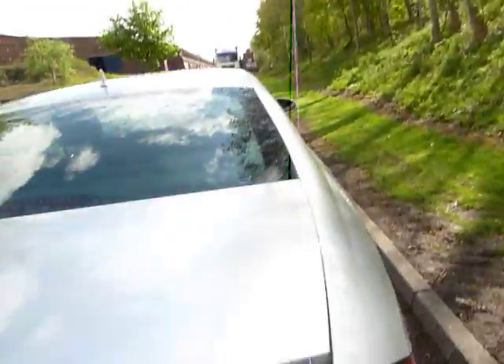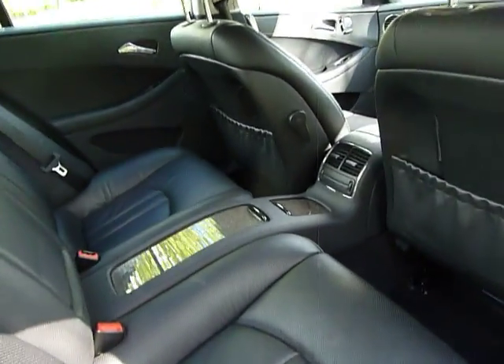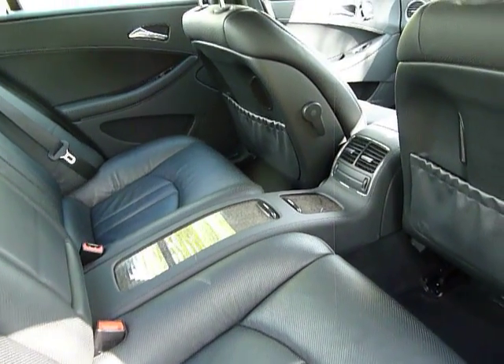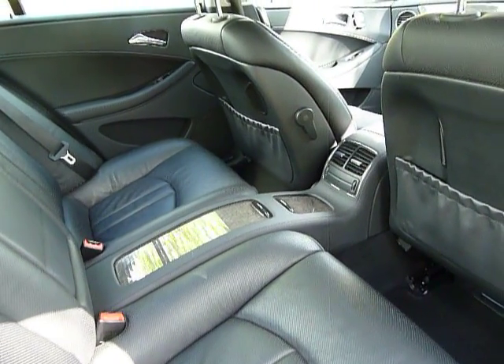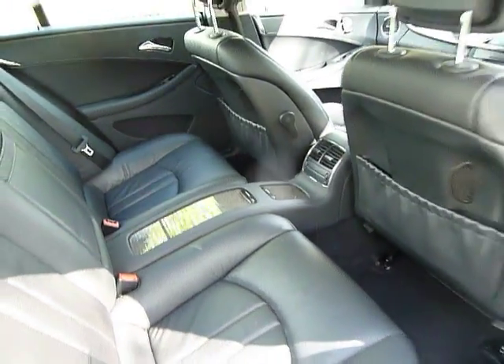Now I'll make my way around and show you the interior. The vehicle comes with black leather interior, and you've also got finishing in the centre which I can almost describe as a wood-effect, greeny colour console. It looks very, very smart, and it's a very, very clean car.